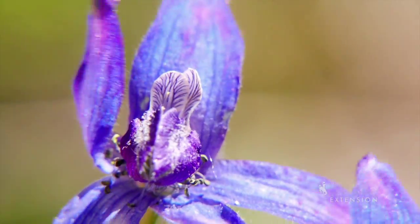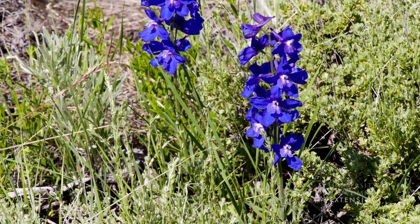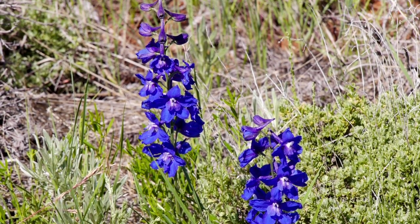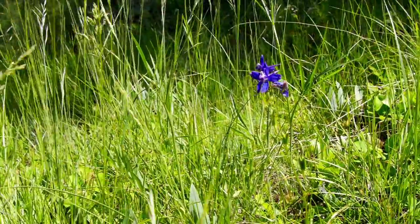Larkspurs are high in toxic alkaloids. These alkaloids are poisonous to many species of livestock. Cattle are most often the victim of larkspur poisoning, while sheep and horses may be poisoned occasionally.